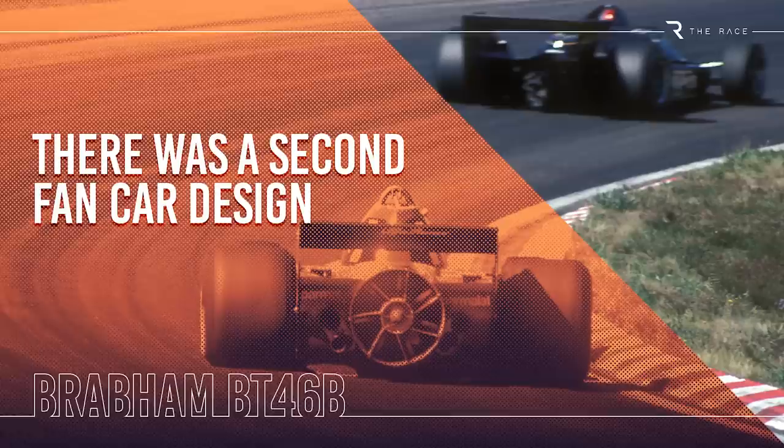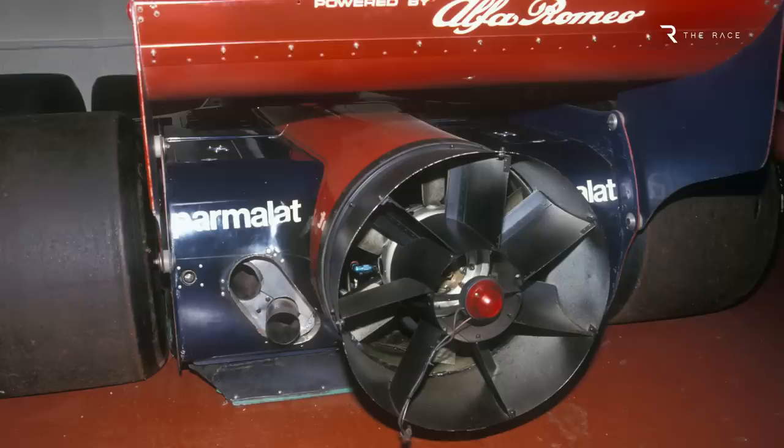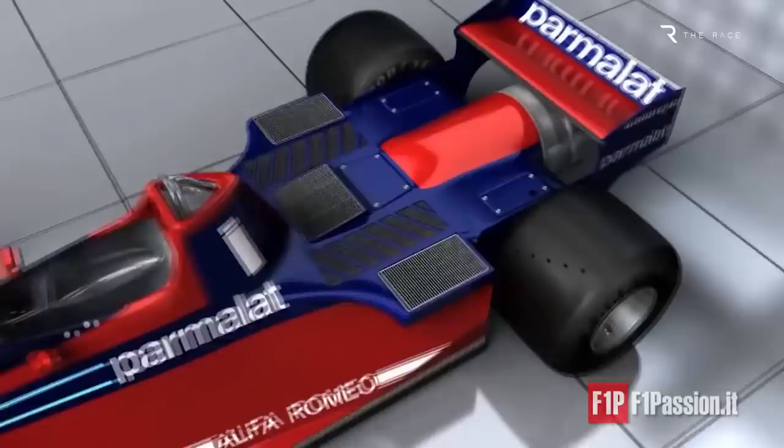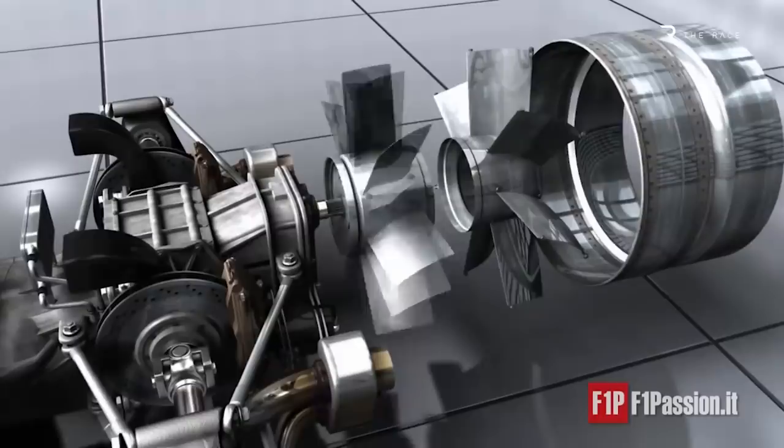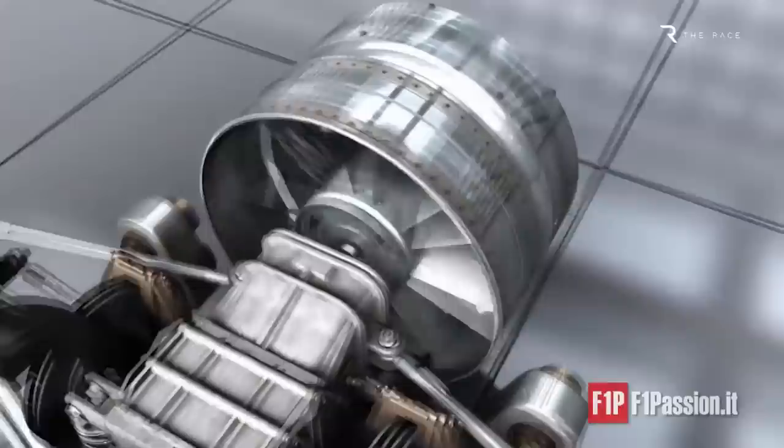The Brabham BT46B was only Gordon Murray's first attempt at a fan car — it was effectively a cut-and-shut job, adapting the existing BT46 to make the most of the concept. But Murray was already working on a bespoke fan car, the Brabham BT47. That car never raced — in fact it was never built — given the rule changes that outlawed such designs for 1979. There were two key changes in the nascent design: firstly, the speed of the fan would be variable.